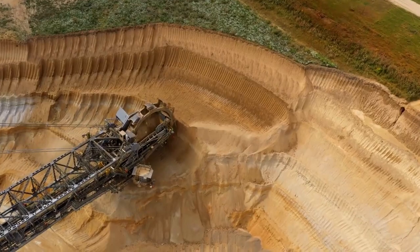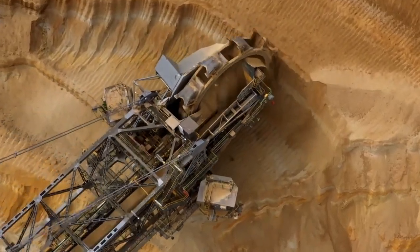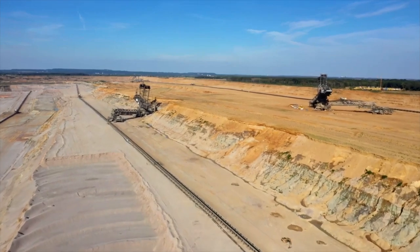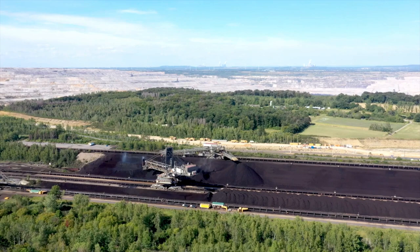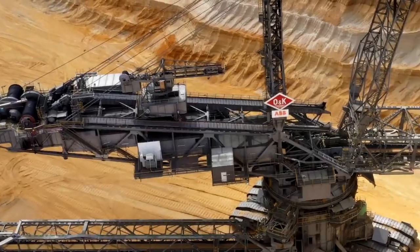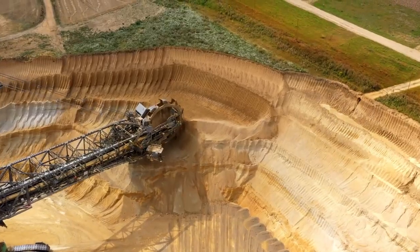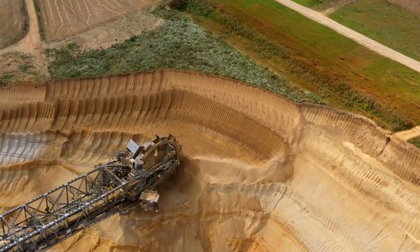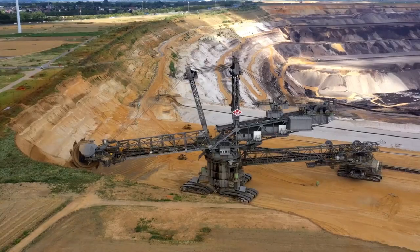The Bagger 288 deserves special mention as it holds the title of the world's largest machine, even featured in the Guinness Book of Records. This colossal machine can extract hard coal deposits, dig trenches for oil pipelines, and engineer large engineering systems with ease. If standard bulldozers and excavators were used for these purposes, the process would take several months, but the Bagger can complete similar tasks in just a couple of days.